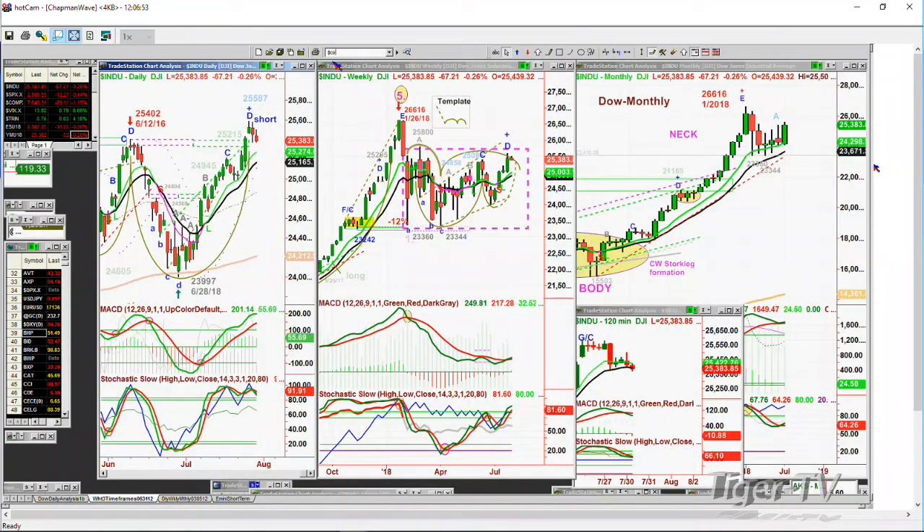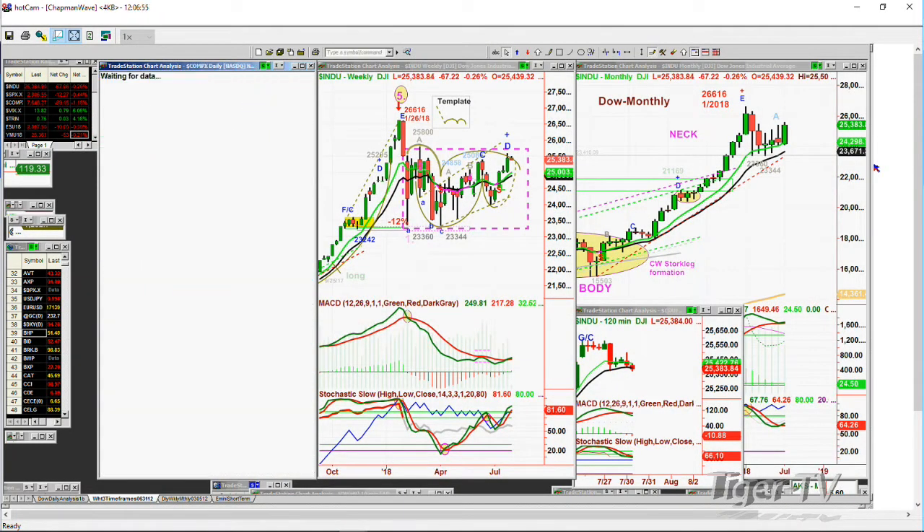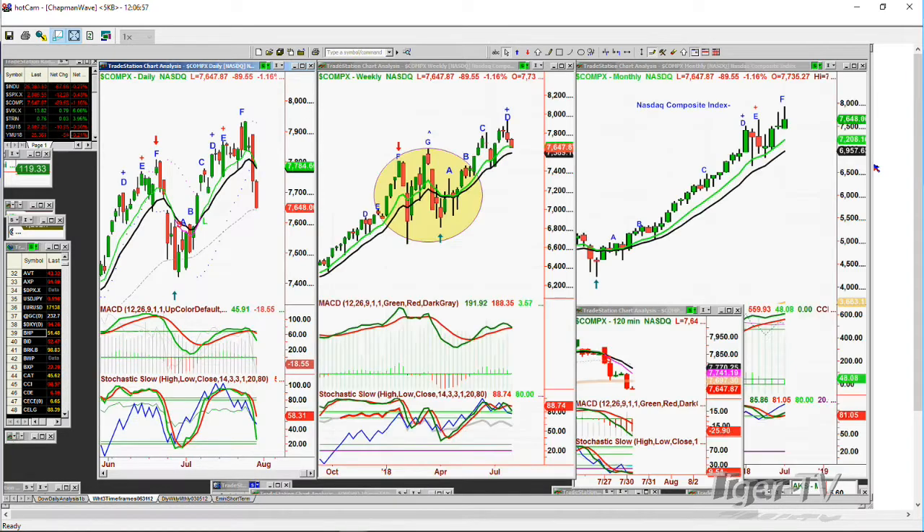Let me just do the Comp Index, Comp X. The Comp is down about 89, 90 points. Huge peak F in the Chapman Wave, peak D in the weekly chart, leg F in the monthly chart.